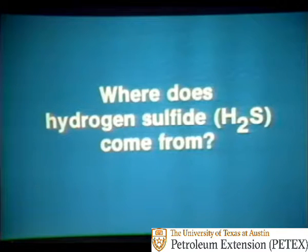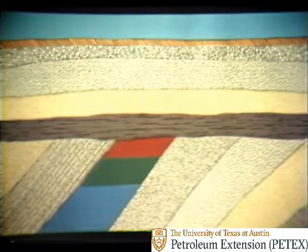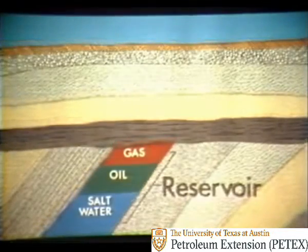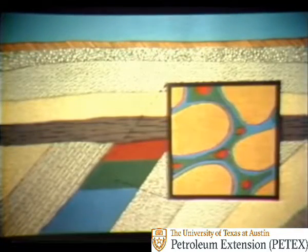Where does hydrogen sulfide, or H2S, come from? To find out, look at a cross-section of several underground rock formations. The red, green, and blue is a rock formation called a reservoir. It contains gas, oil, and salt water. Enlarged in the box at right, you can see the gas in red, the oil in green, and the salt water in blue that are in the spaces or pores between the individual grains making up the rock.